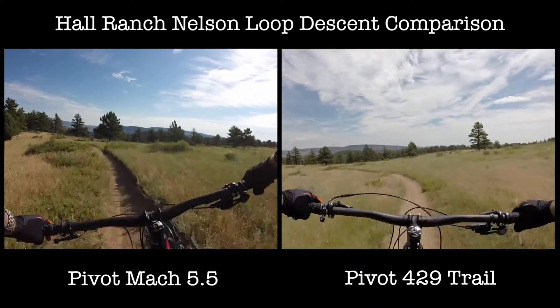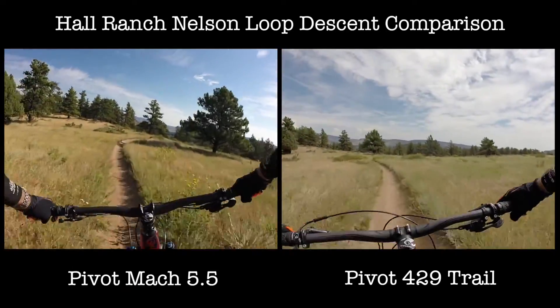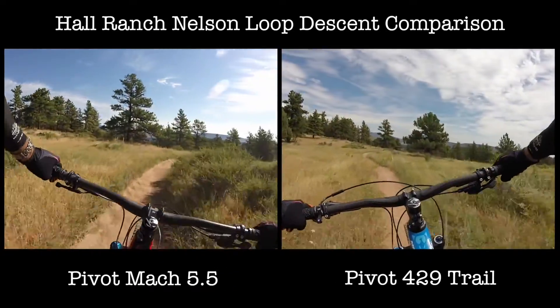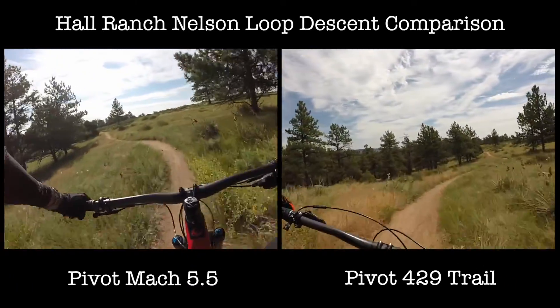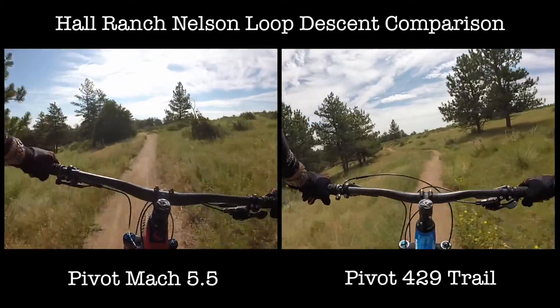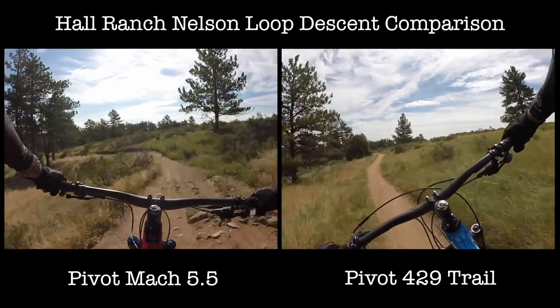Descending down this trail — I want more gears! I've run out of gears!